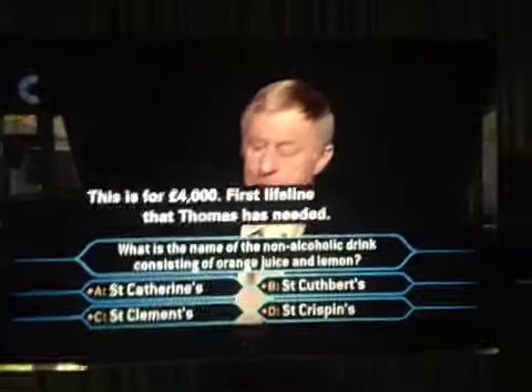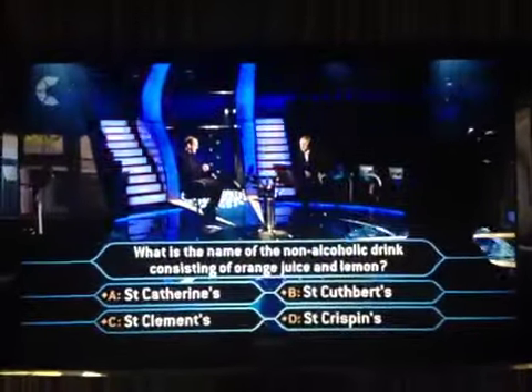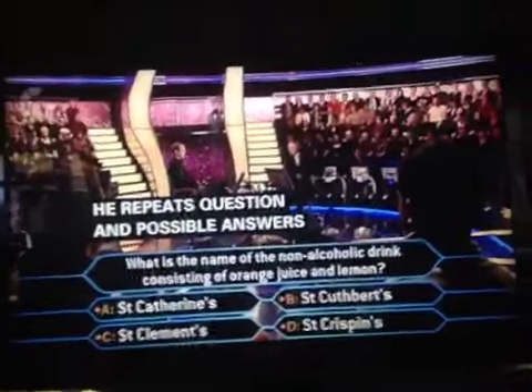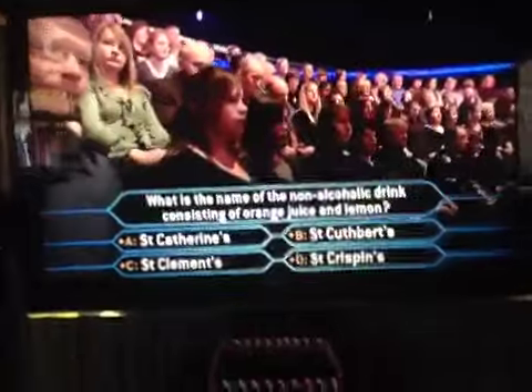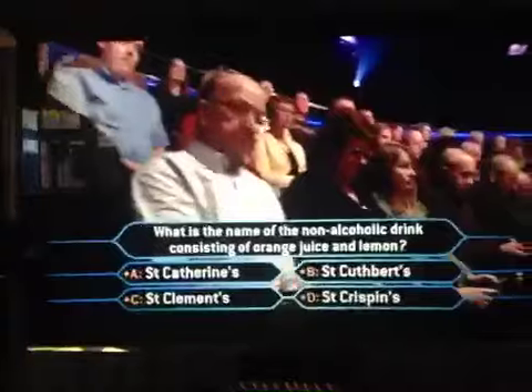Serious business — this is for £4,000. First lifeline that Thomas has needed. This is the question: what is the name of the non-alcoholic drink consisting of orange juice and lemon? A on your keypad is Sir Catherine's, B is Sir Cuthbert's, C is Sir Clemence's, D is Sir Crispin's.